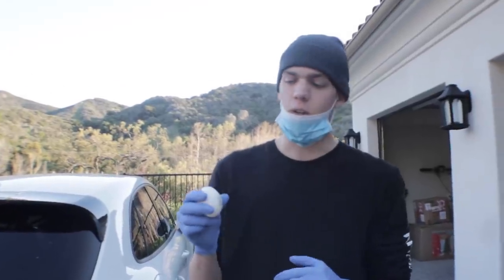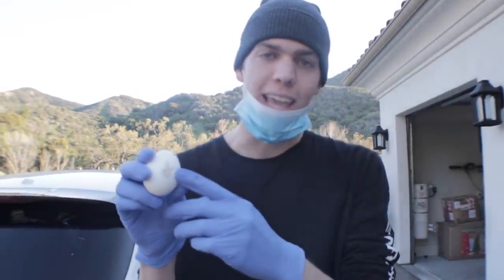Another contestant puts a playboy bunny design on their egg to represent Easter, then fills up a bucket with spray paint in preparation for hydro dipping the egg.